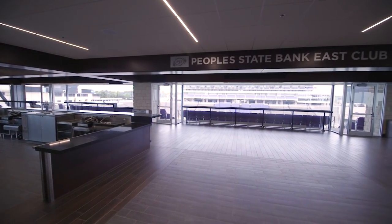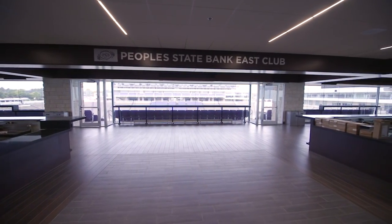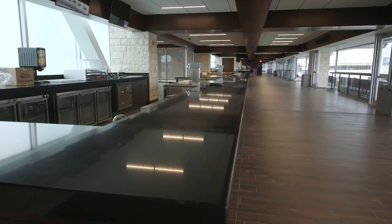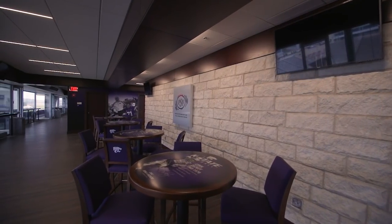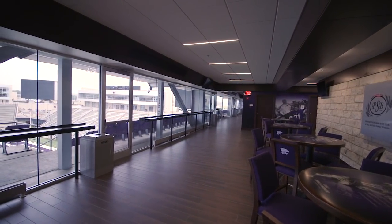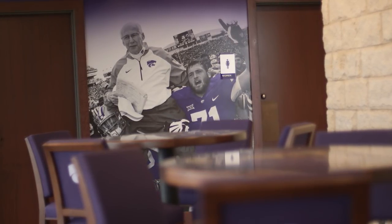Let's start with the People's State Bank East Club renovation — $1.5 million for this space. They really upgraded everything: the concession areas, the bar areas, the amenities. It looks and feels brand new. As fans come in, those who've been in this club are going to see a real wow factor when they walk in. Seats are available, and we'll highlight it at our fan appreciation day. Those interested in East Club seats will have opportunities to take a look at what's open.